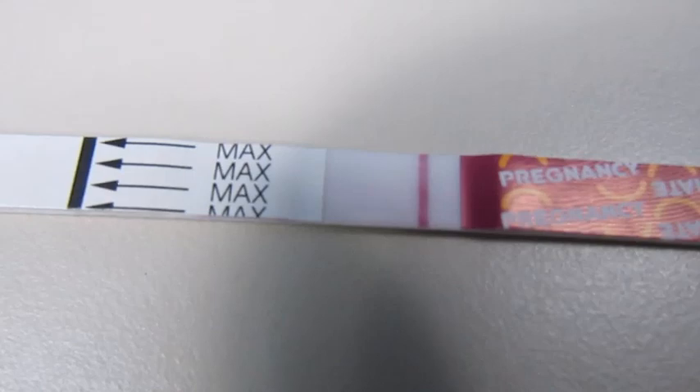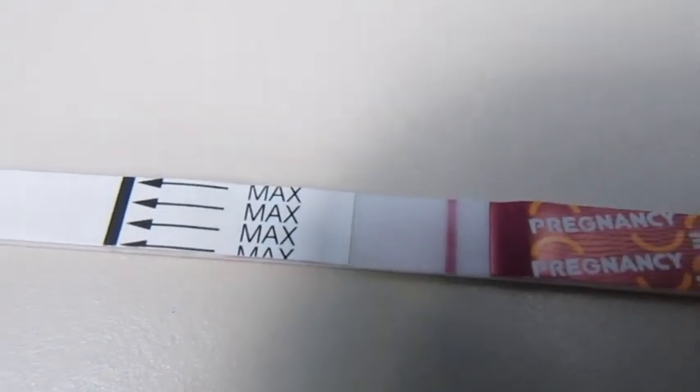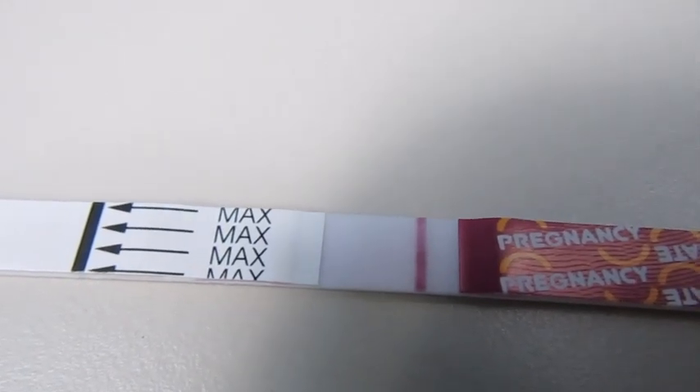And this is today's. I'm gonna give it a couple more minutes — right now it's still looking negative but it's still going through. We'll come back and check it after another two minutes. All right, I gave it some more time, so we're gonna go ahead and give it a final look and see what it says.